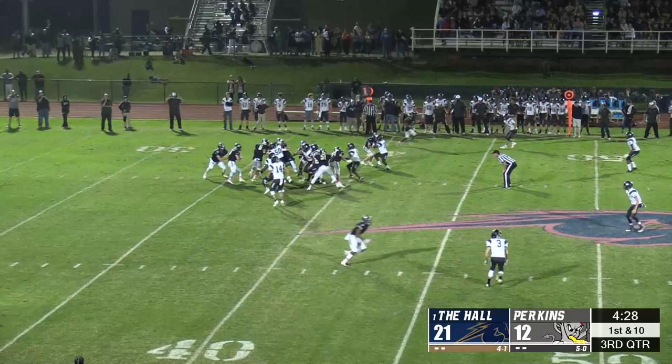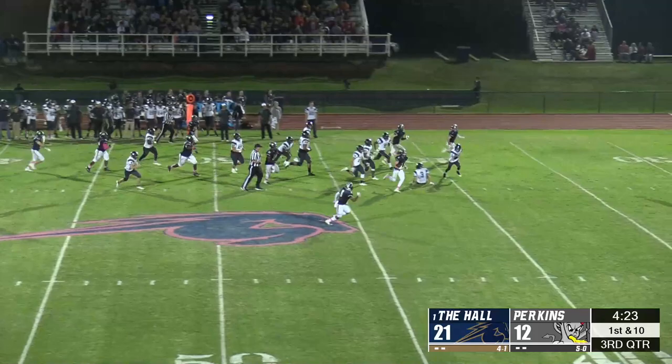Connor Carey took this handoff and bounced it outside for a second touchdown of the game, going all the way from the Chargers' own territory.